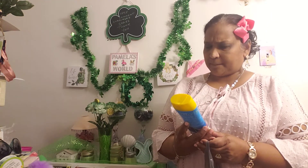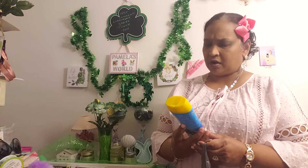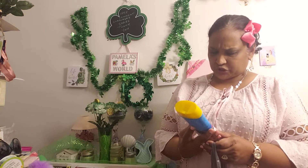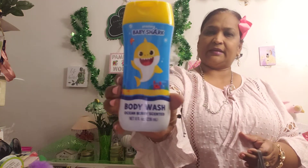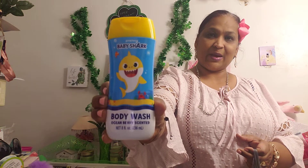And I also picked up this Pink Fung Baby Shark Body Wash, Ocean Berry Scented, eight fluid ounces. And this smells amazing.